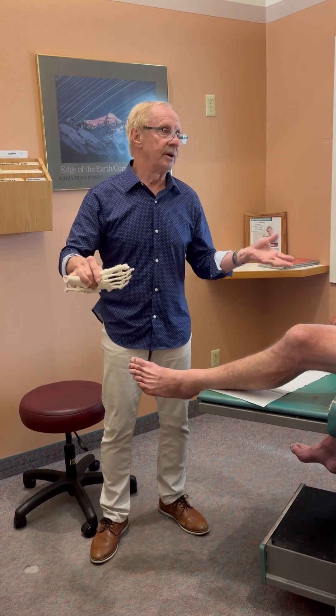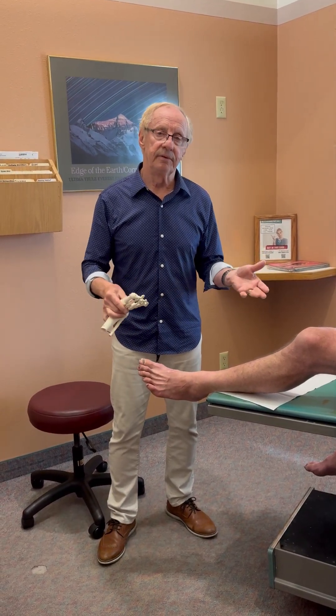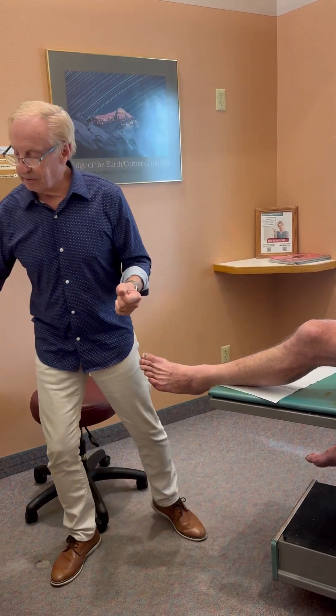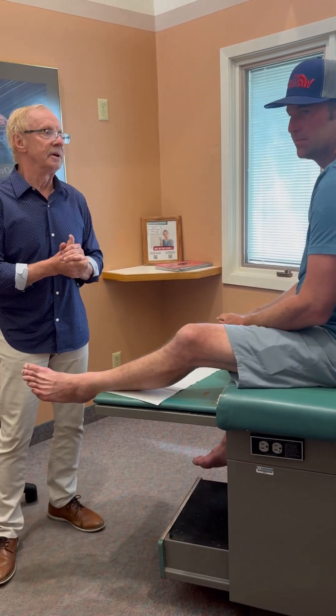But Cody came in earlier than most people do, and we did a regenerative medicine treatment on him — really a stem cell treatment. He's out about two months and we said he's probably 80% better, and he confirmed that.